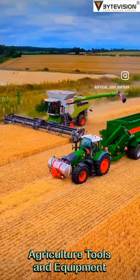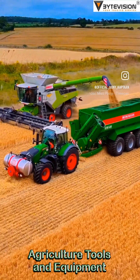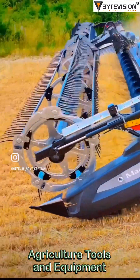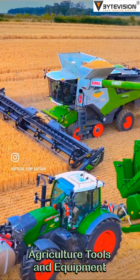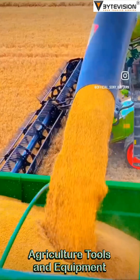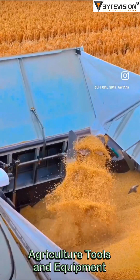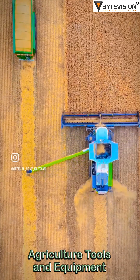Hay and forage equipment: from mowers to balers, these machines handle everything grass-related. They cut, rake, and bale with an efficiency that would make a barber envious. Livestock feeding equipment — if animals had restaurants, this equipment would be the kitchen staff, ensuring every cow, sheep, and chicken gets its customized meal plan.